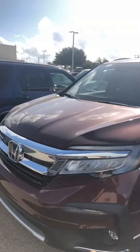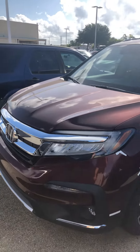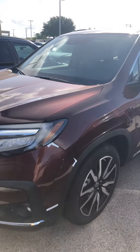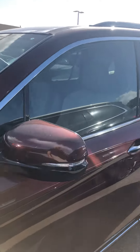Hey, good morning Tom, how are you? This is Edward from Howdy Honda. I'm going to send you a short video on the 2021 Honda Pilot Elite. This is our very first Pilot Elite that we have in stock. As you can see, this one just came in — that's why you see a lot of plastic on the vehicle itself.